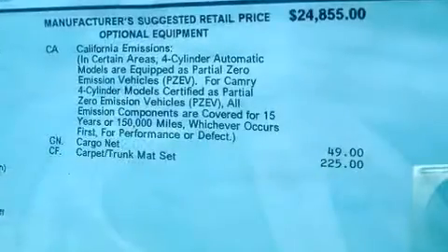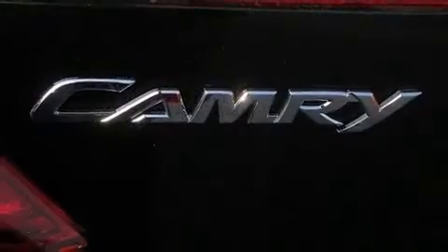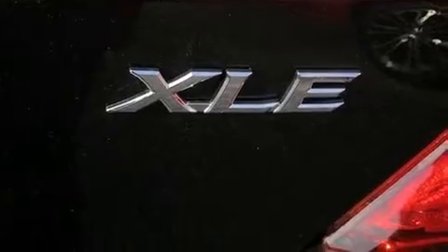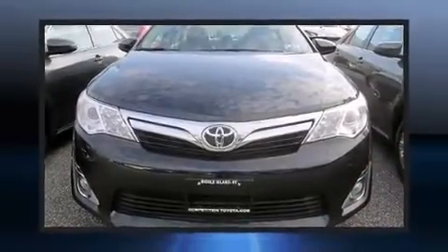Top features include front dual zone air conditioning, front and rear reading lights, a tachometer, a trip computer, heated door mirrors, and remote keyless entry. For drivers who enjoy the natural environment, a power moonroof allows an infusion of fresh air.